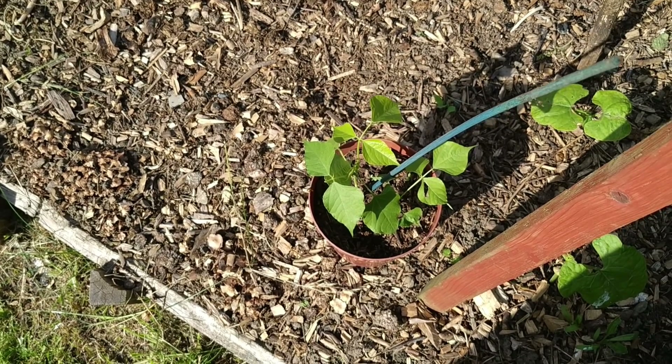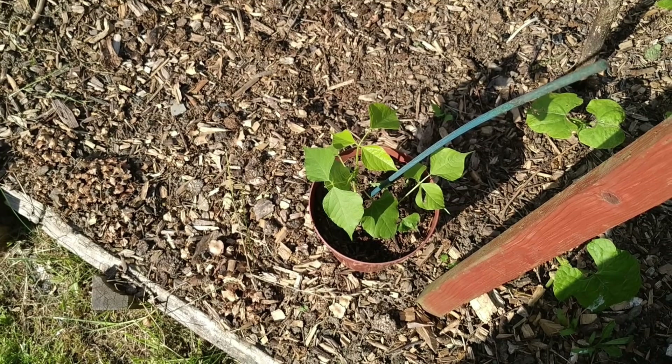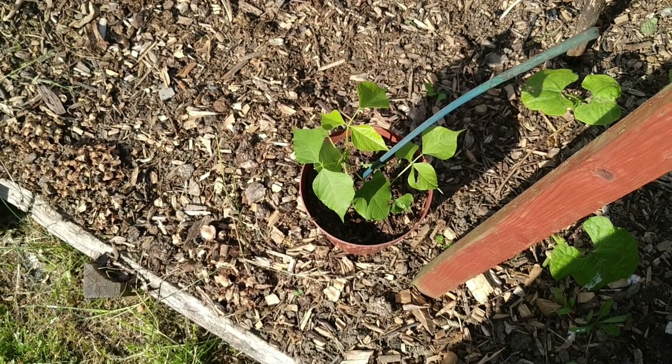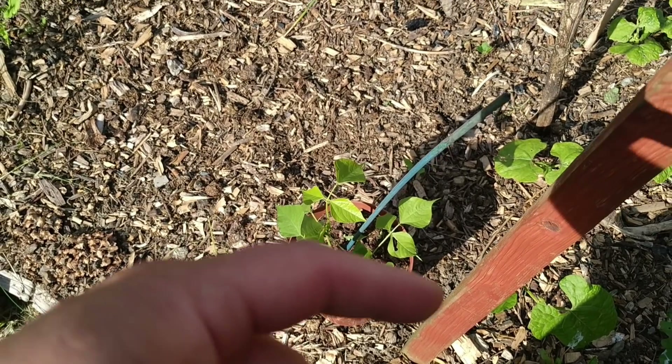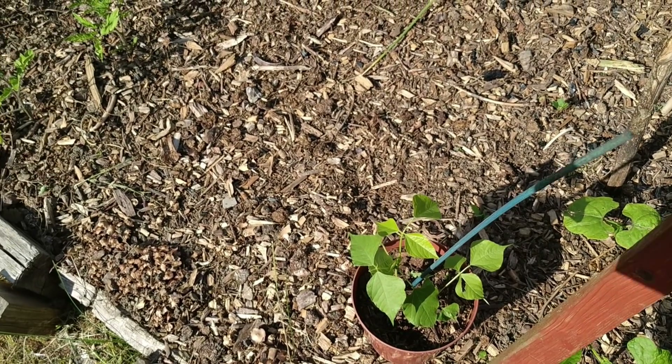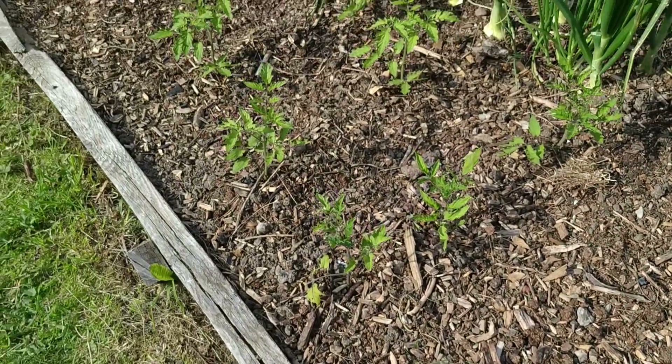There are a couple of beans - Kelly from my UK Homestead sent me some lab lab beans. What we're going to do is plant a couple of them in the garden and plant a couple of them in the greenhouse and see how they get on.